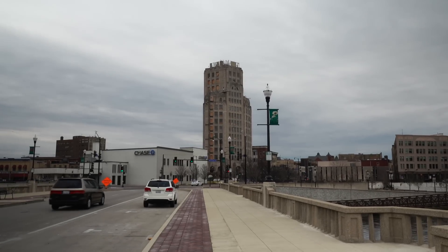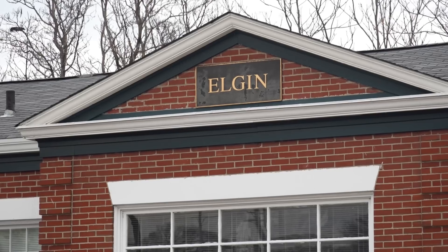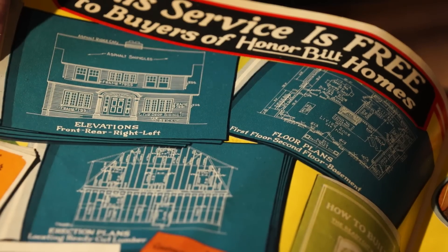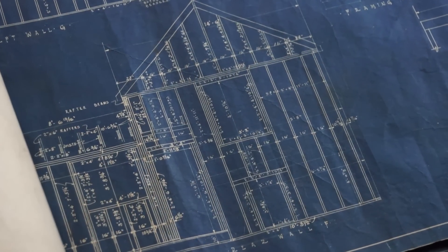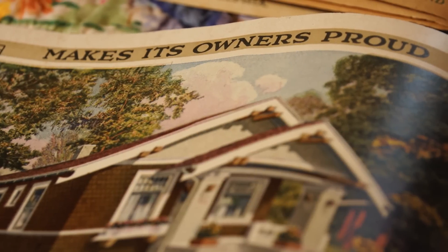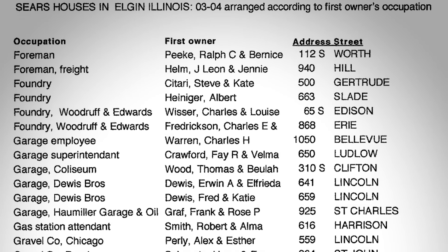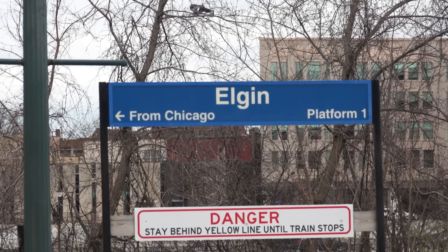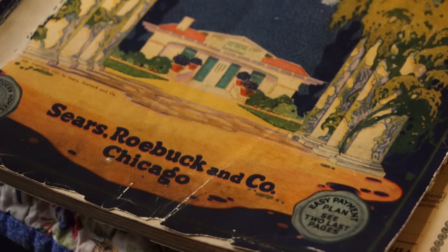There are a couple of things you need in order to get a lot of mail order houses in your town. One, you need good railroad access. Two, it helps if you have a lot of population growth in the 1920s when most of the homes went up — especially working class population growth. And it kind of helps if you're right near Chicago, Illinois, which was Sears headquarters.